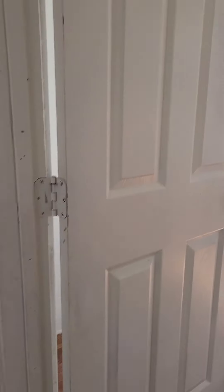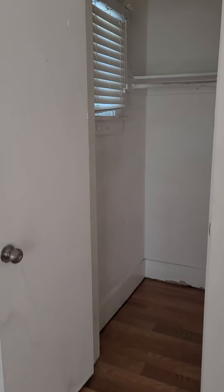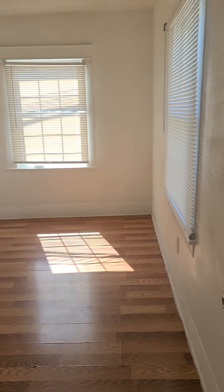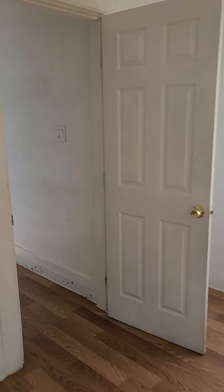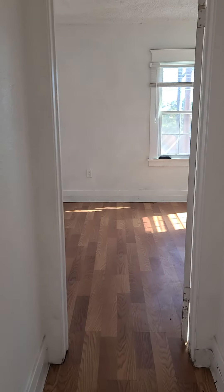Not sure if these stairs are to code — the treads feel like a high step up. This is the smaller of the two bedrooms, but it looks like it's pretty typical size. Room for a bed in that corner, standard size closet, and probably room for a dresser over in that corner. Good lighting.